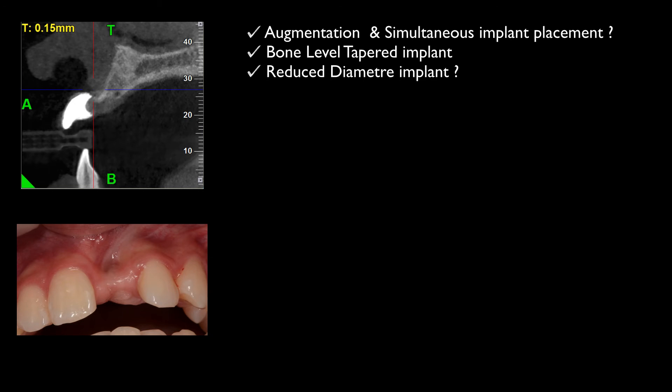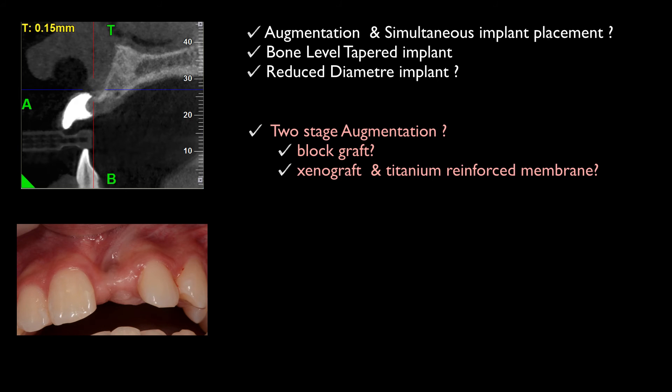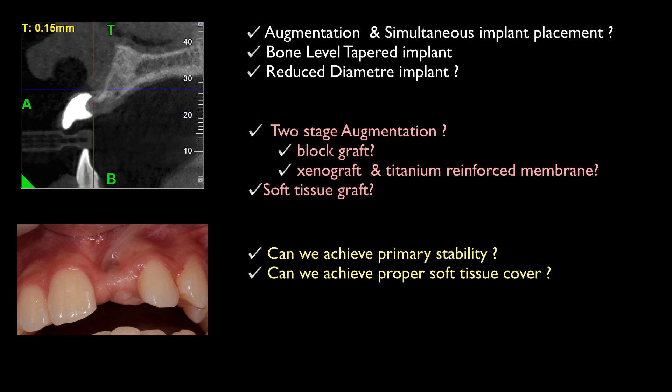Or would it be inevitable to have a two-stage augmentation? And in that case, do we consider a block graft or maybe a titanium reinforced membrane? Furthermore, will we need a soft tissue graft on top of that in order to achieve the best closure of the soft tissues? I think the main critical factor here would be if we will manage to achieve primary stability in placing an implant and also proper soft tissue cover.